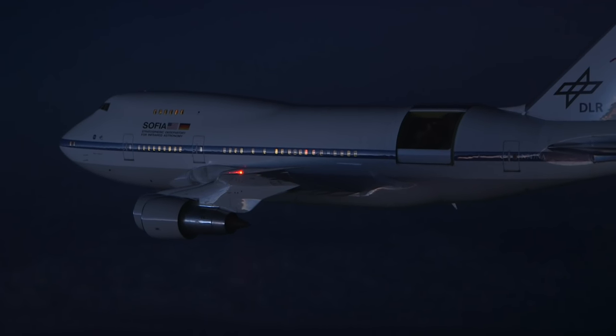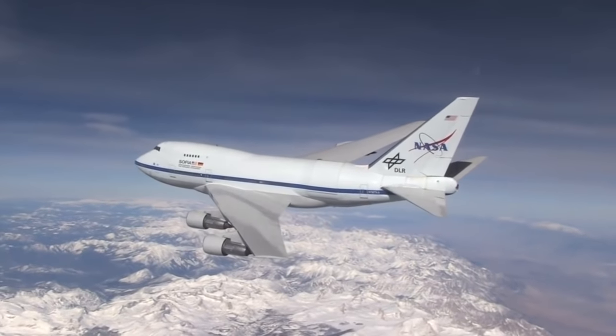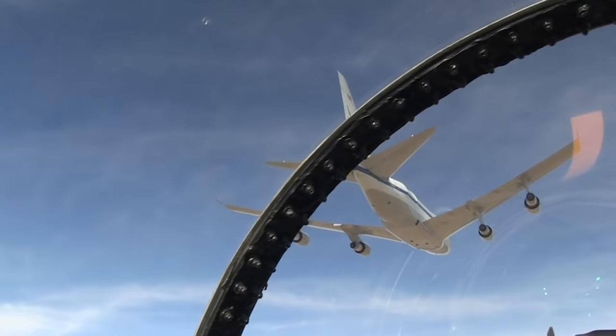The thing I like about SOFIA is that it brings together astronomy, which I love and I do, and it brings together airplanes. Everybody is excited about airplanes, but doing them together is really very special.